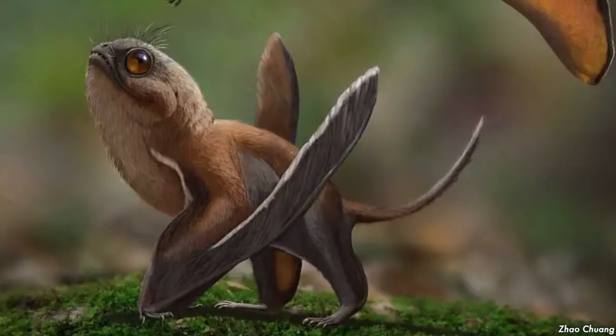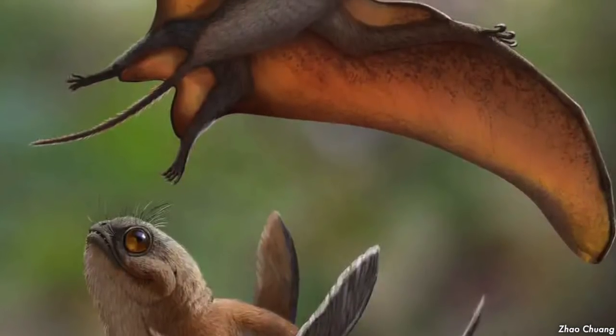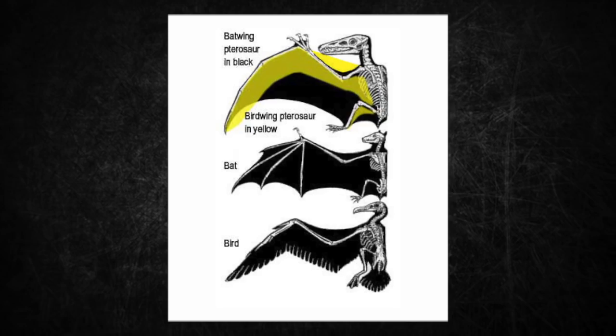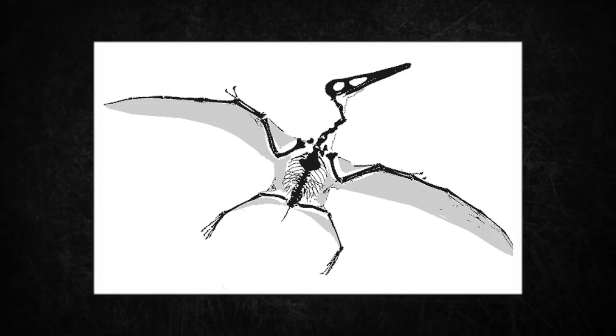Their wings were formed by a membrane of skin, muscle, and other tissues stretching from their ankles to a dramatically lengthened fourth finger. Their wings were much different from bats — only one finger supports their wing instead of the three to four in bats. Their wings were typically much thinner and longer than that of bats or even birds. They also had a sort of tail fin on their hind limbs.